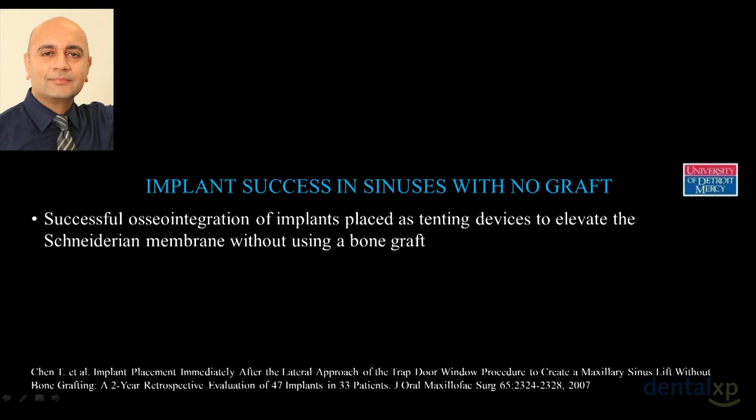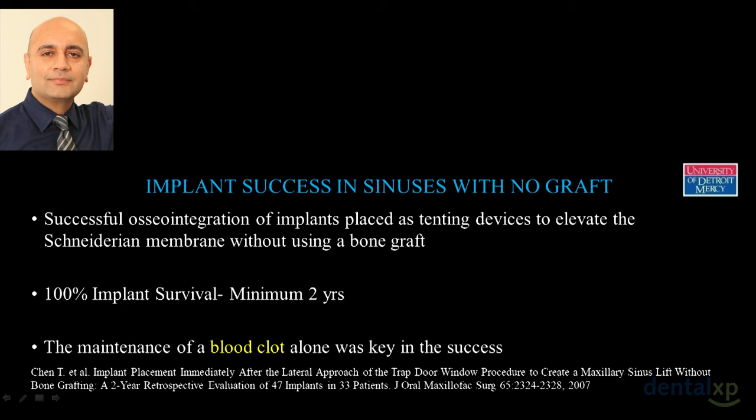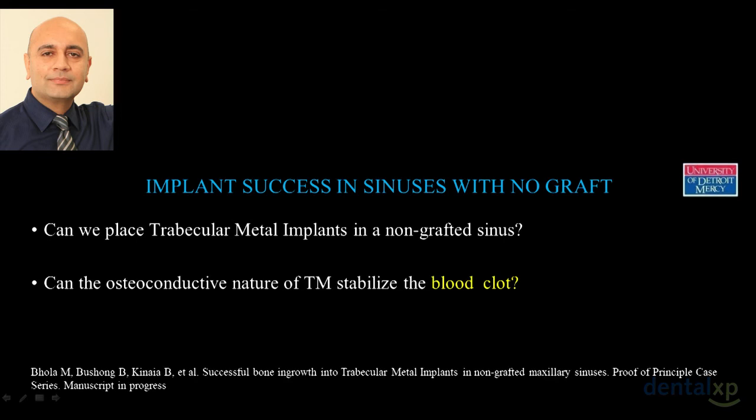We looked at the literature on sinuses where implants were placed as tenting screws without bone graft — implant survival was 100%. The implant acting as a tenting screw kept the membrane lifted, the blood clot stayed, and bone grew around it. The maintenance of a blood clot alone was key to success. This led us to think outside the box: could we place a trabecular metal implant in a non-graftable sinus, and could its three-dimensional osteoconductive surface help stabilize the blood clot?